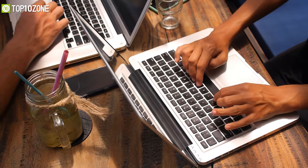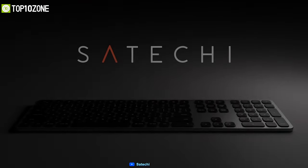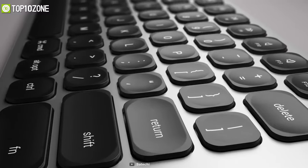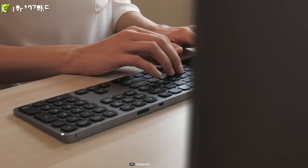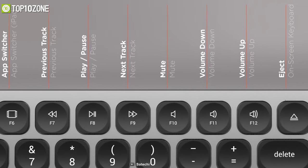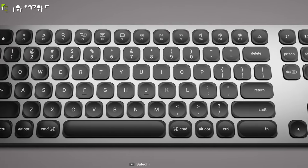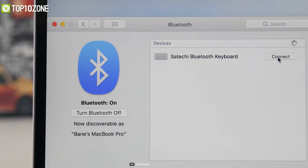Those of you who use MacBooks have probably had trouble finding the right keyboard. Fortunately, the Satechi Aluminum Bluetooth Keyboard is here as an affordable alternative to Logitech MX Keys and Apple Magic keyboards. This wireless peripheral offers enhanced scissor switch keys and an extended keyboard layout, making it ideal for any modern setup. All Mac-specific function keys are located on its full-sized QWERTY layout, while its numeric keypad is very useful for entering data quickly.